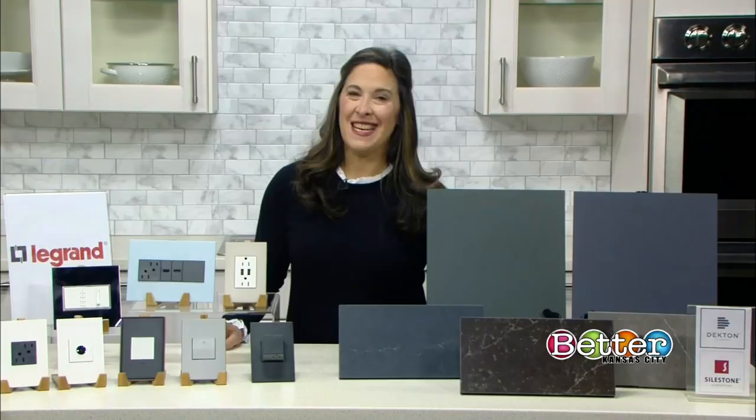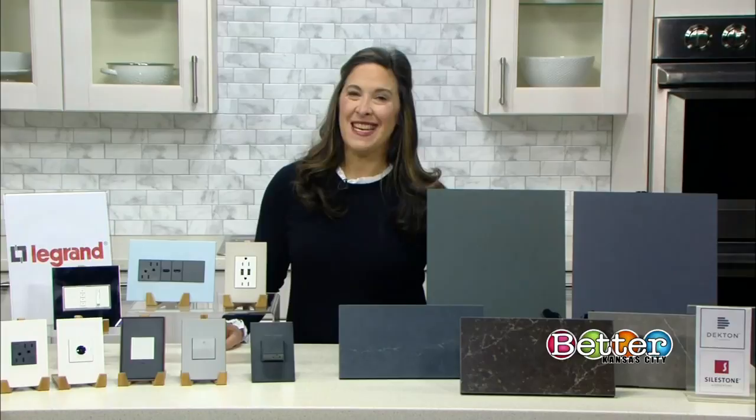So Elizabeth, where do we start? Well, start by going dark. That is what the color trends are — whether it's dark paint, dark countertops, you name it, it's dark.